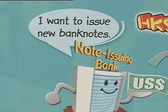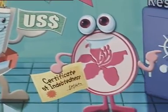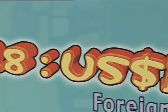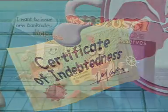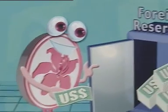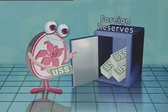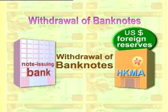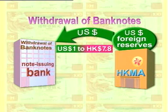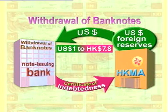Bank notes in Hong Kong are issued by three commercial banks. When these note-issuing banks want to issue new bank notes, they are required to submit to the HKMA an equivalent amount of US dollars exchanged at the rate of 1 US dollar to 7.8 Hong Kong dollars, in return for certificates of indebtedness. Only after this can they issue new bank notes in Hong Kong currency. The HKMA will place the US dollars received with the exchange fund as a reserve to back the newly issued bank notes. When a note-issuing bank wishes to withdraw its bank notes from circulation, the HKMA will redeem the certificates of indebtedness with the equivalent amount of US dollars at the rate of 1 US dollar to 7.8 Hong Kong dollars.